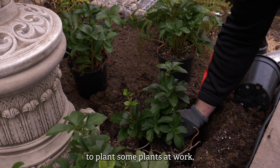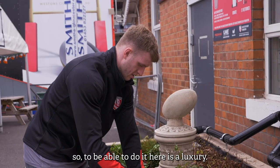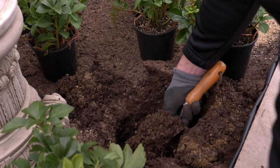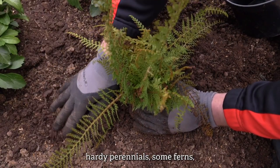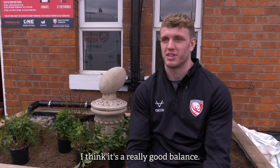It's been an opportunity to plant some plants at work — gardening is a big passion of mine away from the club, so to be able to do it here is a luxury. We've got some hardy perennials, some ferns, and some flowering plants which will be great for pollinators, so all in all I think there's a really good balance.